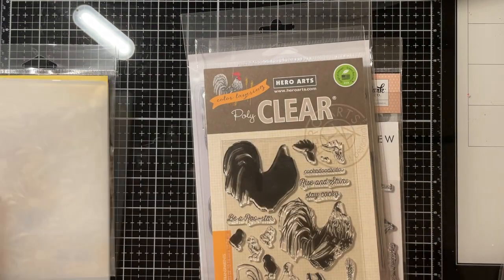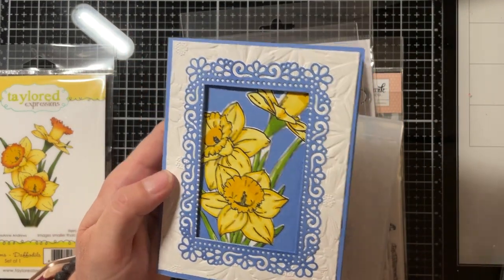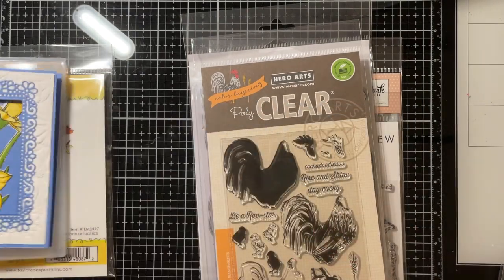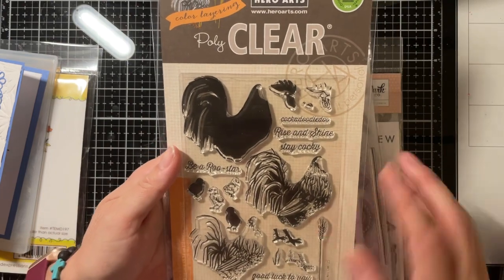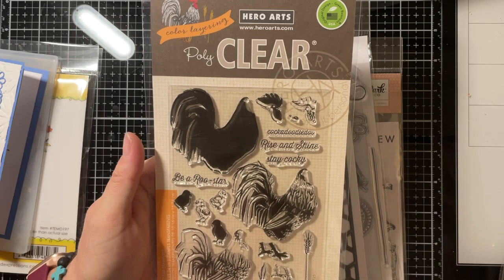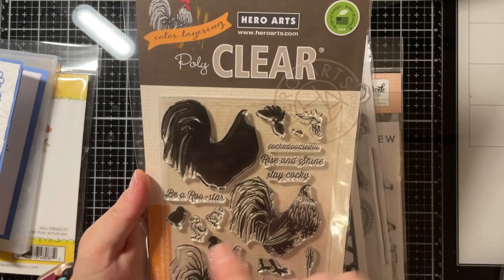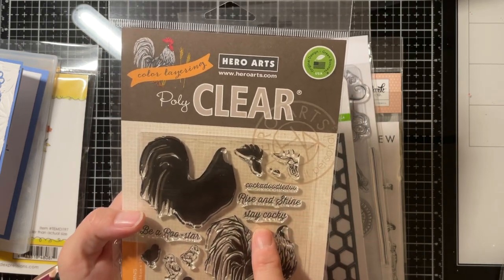I also had to have this 3D folder with daisies. I can't wait to play with that — actually I already used it. This background here in white, I don't know if you can see it, but it's very pretty. And then this is Hero Arts — it's a three-step set. Of course I'm a chicken person, and this is a rooster. He'll step out really pretty. 'Cock-a-doodle-doo, Rise and Shine, Stay Cocky!'